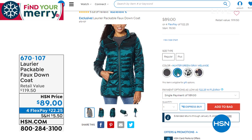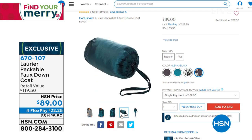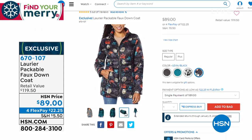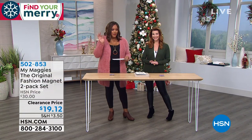Coming up later in this hour: the beautiful Laurier faux down packable coat in stunning colors — hunter green, solid black, leopard, and the Lavia floral pattern. It comes with a little bag so you can pack it up and travel with it. Four monthly payments of $22.